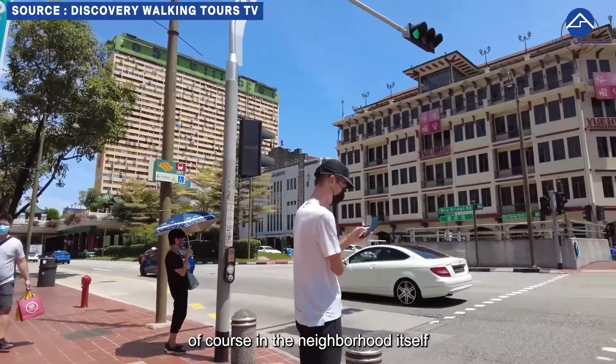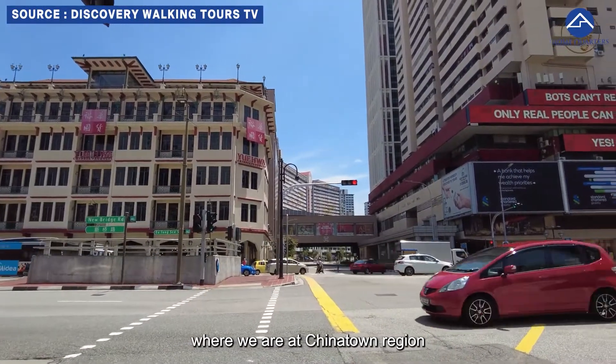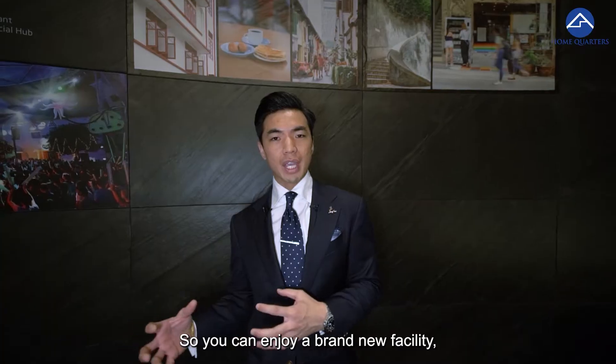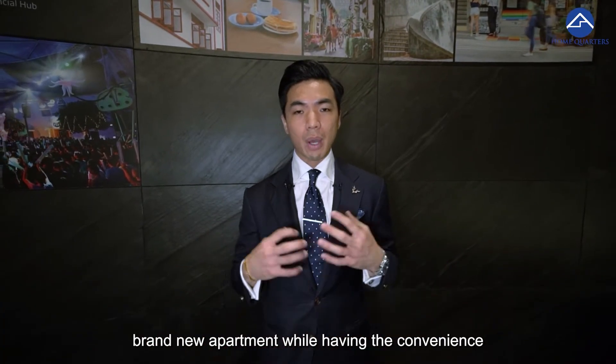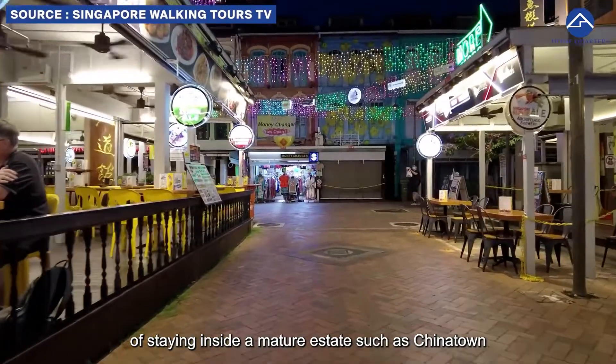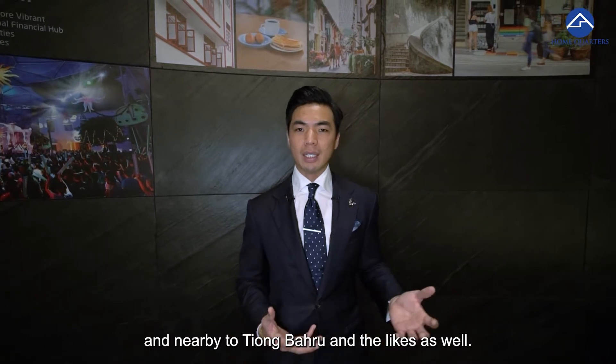If you are buying it for own stay, of course the neighborhood is the Chinatown region — a mix of heritage, culture, old and also One Pearl Bank which is new. So you can enjoy a brand new facility and brand new apartment while having the convenience of staying inside a mature estate such as Chinatown, and nearby to Tiong Bahru and the likes as well.